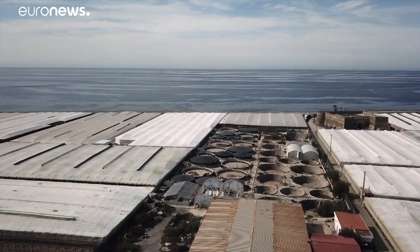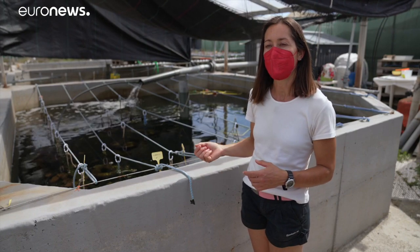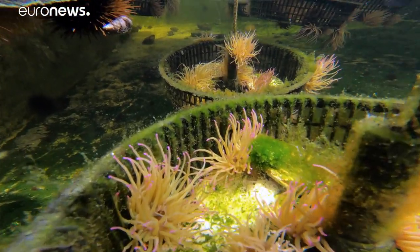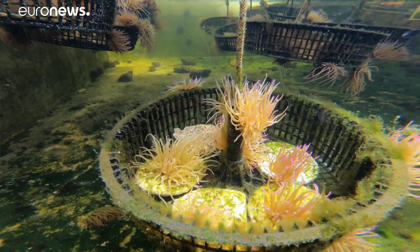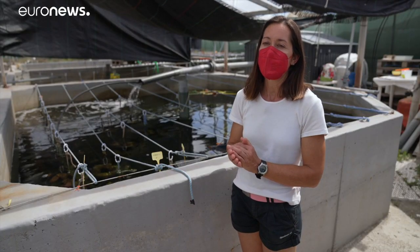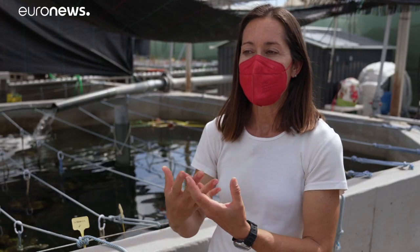This is an old fish farm. We use its facilities to carry out the Ortimar project. The project is all about reproducing sea anemones in captivity. They are highly harvested species off the coasts of Granada and off the coasts of Malaga, and the objective is to reintroduce them into the natural environment.